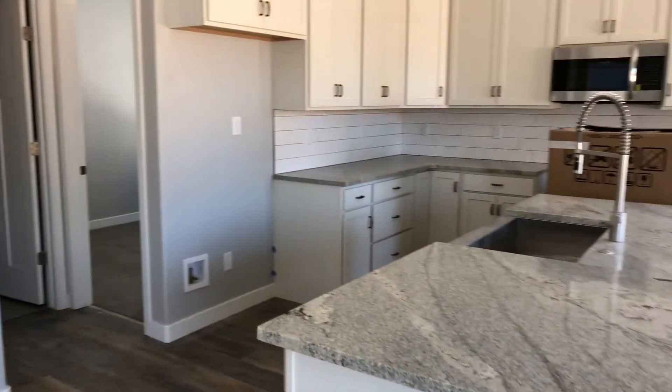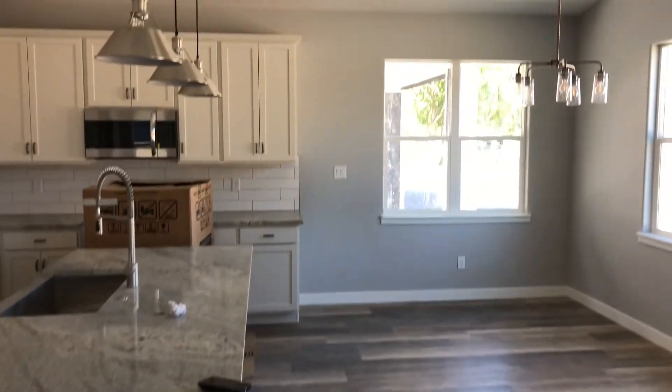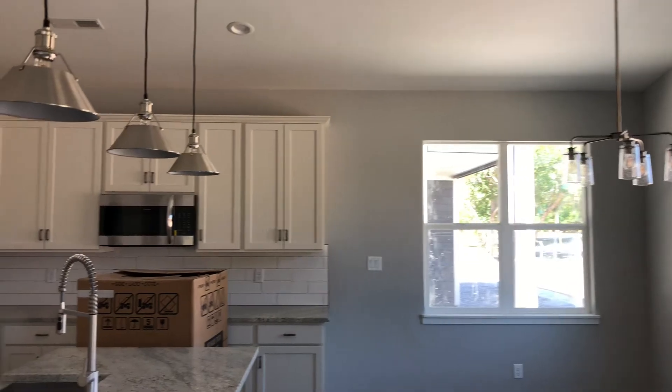If you're looking for a home that is lock and leave, it has all the nice finishes included with the product, this might be a great fit for you. This one is a two-story home, about 1,500 square feet. You've got a guest bedroom downstairs and then the rest of your living upstairs.